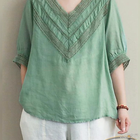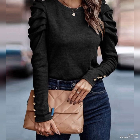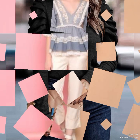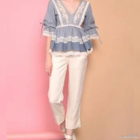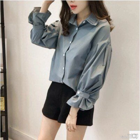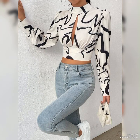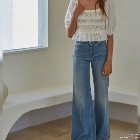Tops are a versatile piece of clothing that can be dressed up or down depending on the occasion. They can be plain, patterned, or have graphics and designs on them. Crop tops are shorter in length, exposing the midriff area. Peplum tops have a flared ruffle at the waist giving a feminine look. Tunics are longer tops that can be worn with leggings or jeans. Off-the-shoulder tops have a neckline that exposes the shoulders.